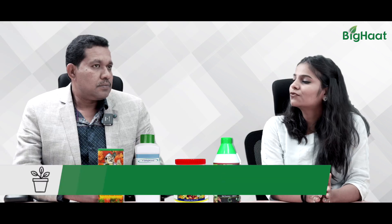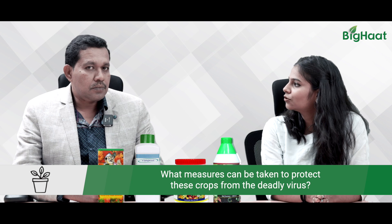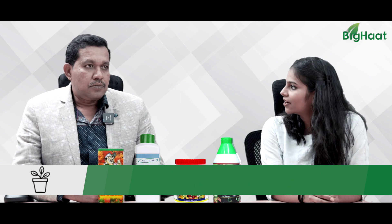If the disease is not managed properly, farmers are going to face losses of up to 60 to 70 percent. So what are the measures that can be taken to protect crops from this deadly virus?